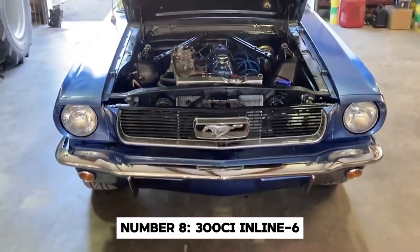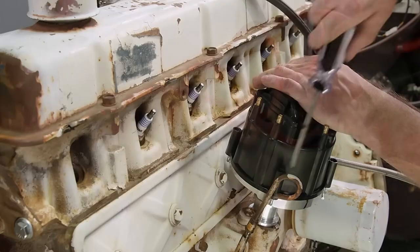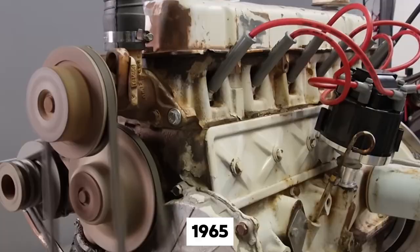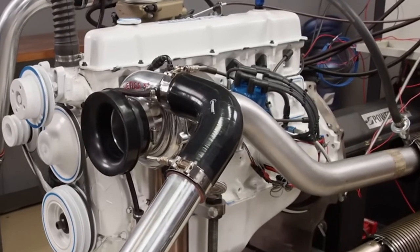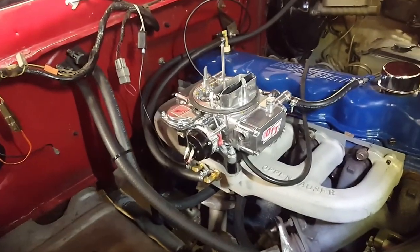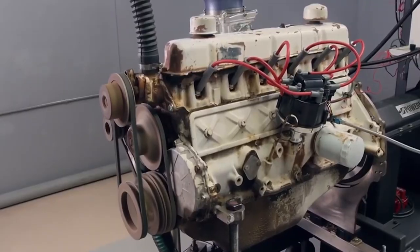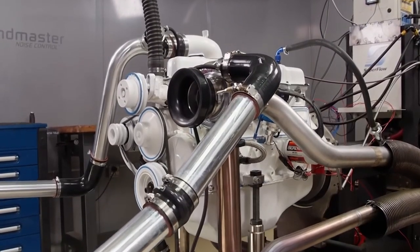Number 8: the 300 CI Inline 6. Let's start with a true workhorse that earned its place in Ford truck history. Introduced in 1965, this mighty straight-six saw use in the F-Series for over 30 years. The 300 CI I6 delivered an impressive amount of low-end torque, making it perfect for heavy hauling and towing. One of the most remarkable aspects of this engine was its longevity — these engines weren't uncommon to run for hundreds of thousands of miles. It's common to see a Ford 300 achieve 300,000 miles without significant issues.